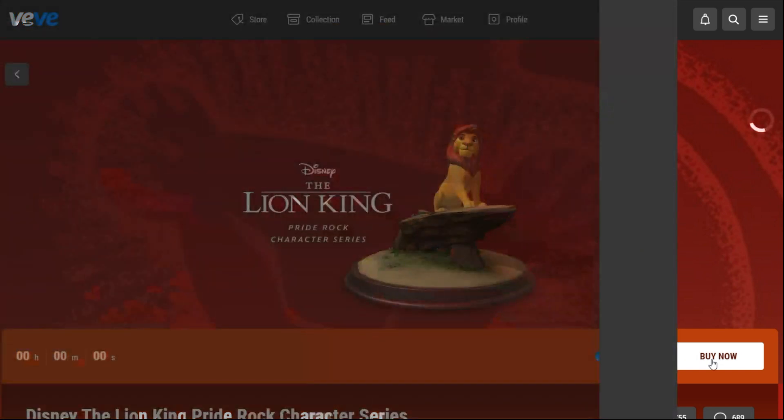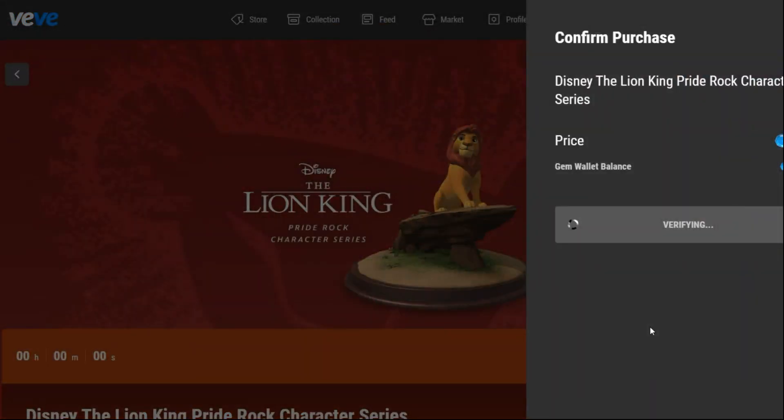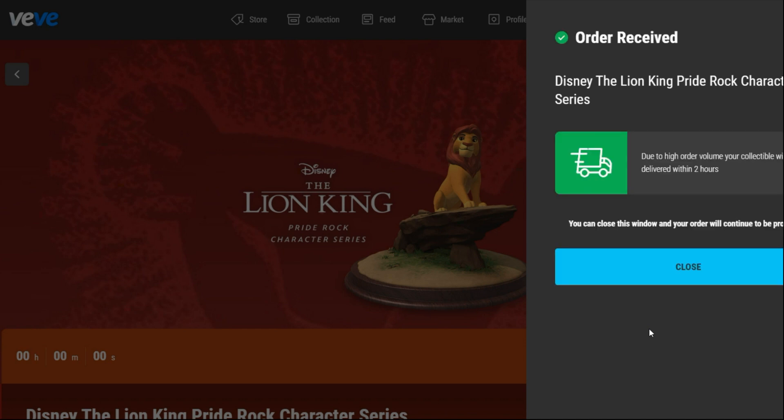I did go for the comic this morning because it was 5,000. Here it comes. Buy now. Verifying, and I got it. Yes.